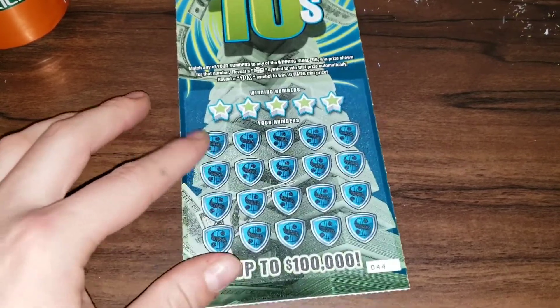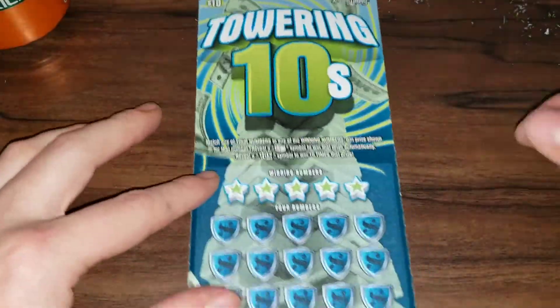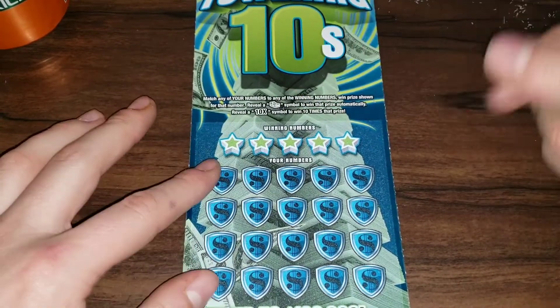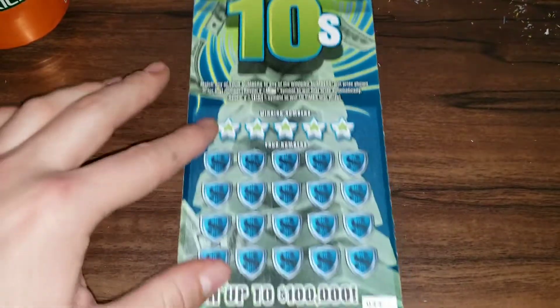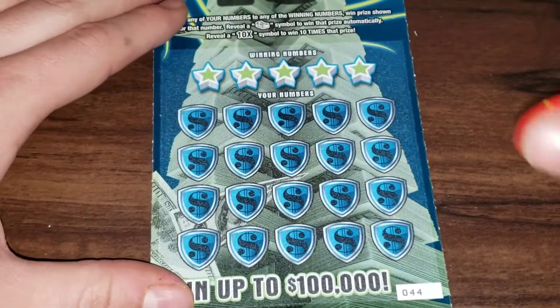With all these scratchers that are on YouTube now, I want to start a little competition for scratchers. But we'll get into that later. This is a $10 Towering Tens ticket, number 44. Look for a money stack — when the prize it's ten times your prize. Odds are one in three point seven two.